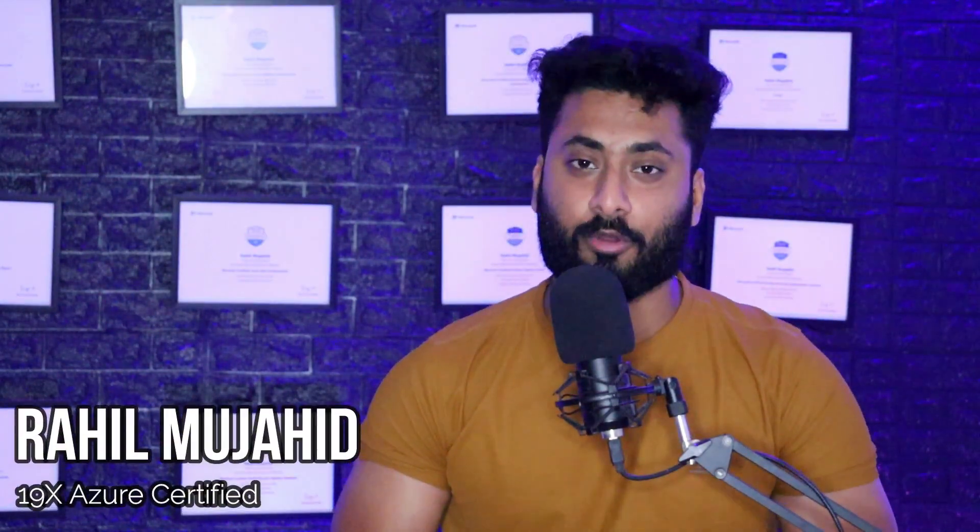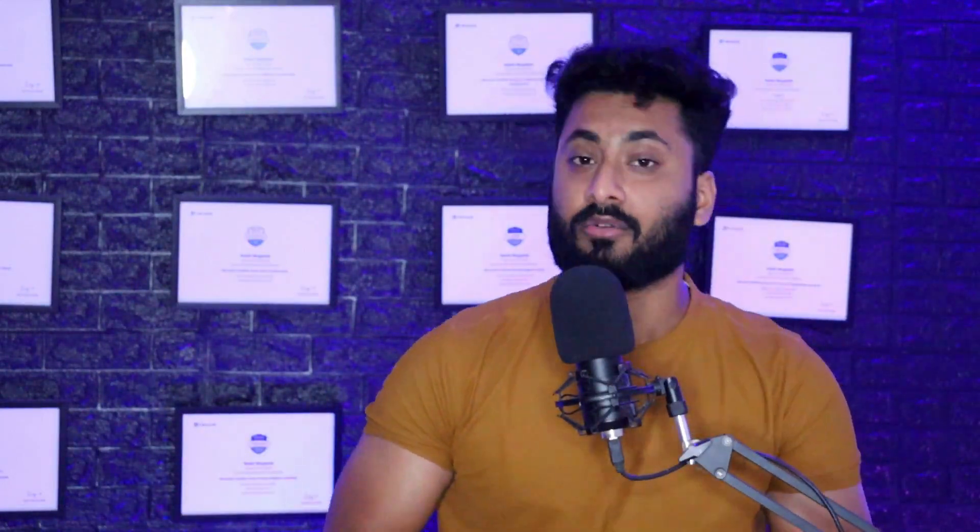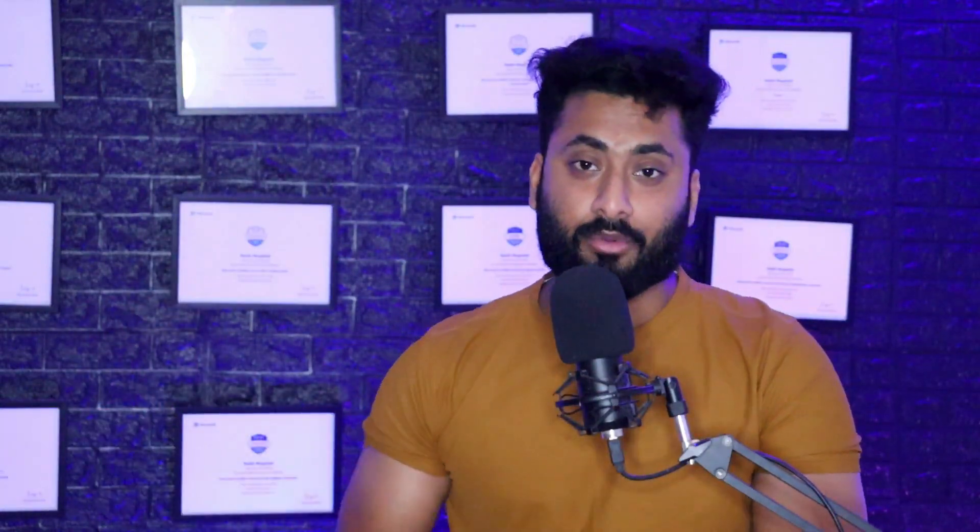Hello friends, this is Rahul Mujahid, Microsoft 19x certified professional. I'm also receiving my MCT badge — I've been a Microsoft Certified Trainer for the last three years: 2021, 2022, and 2023. I recently just received my third MCT kit.